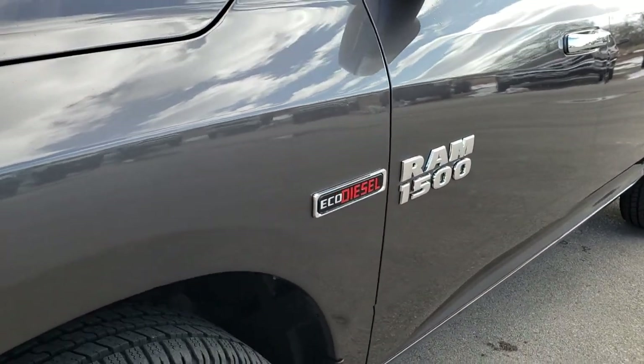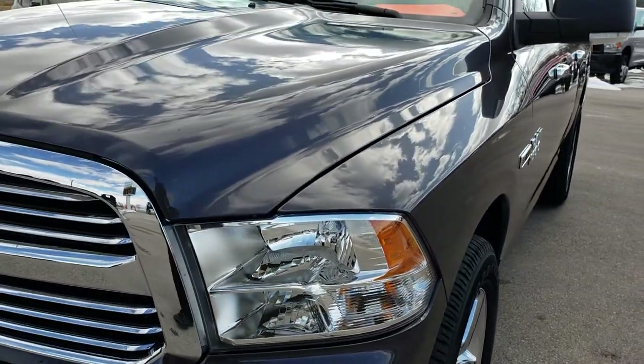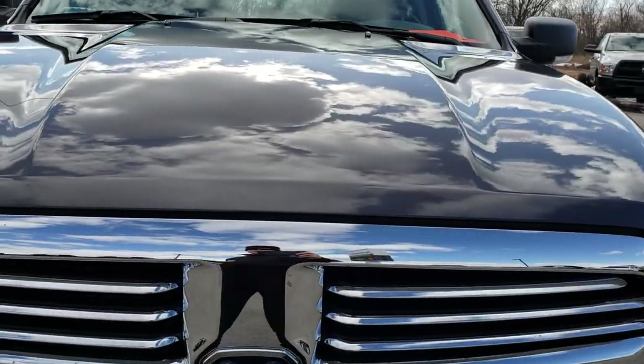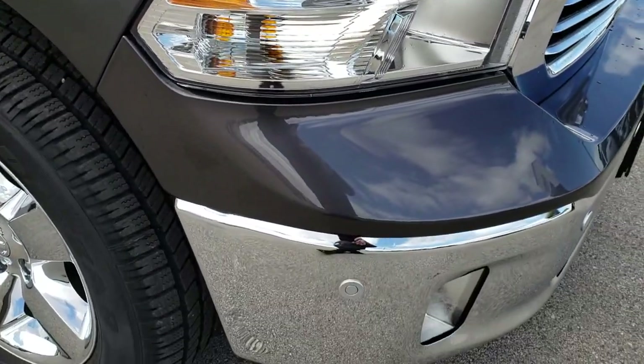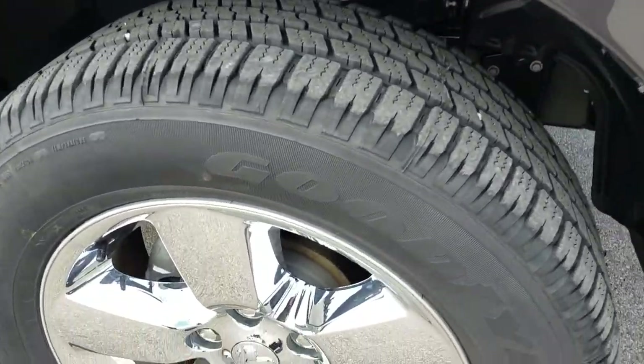We still do the videos so that you can see just how clean the body is and how nice the paint is. We shoot all of our videos in 1080p, so if you have HD capabilities on your computer, tablet, or smartphone device, turn them on right now — because it's like you're right here looking at the truck with me.